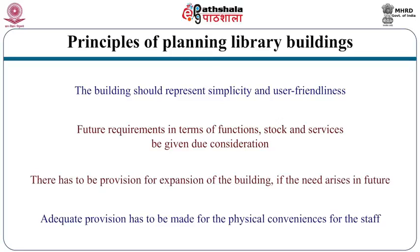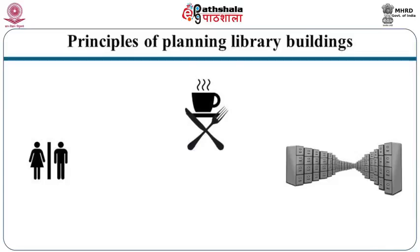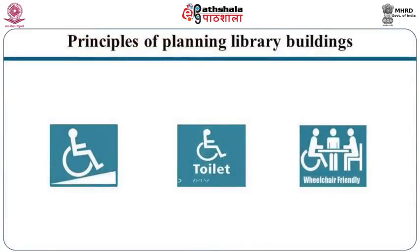Adequate provision has to be made for the physical convenience of staff. Staff conveniences such as toilets, pantry, lockers, cafeteria, etc. are not to be overlooked. Very importantly, conveniences of physically challenged people should be reflected in the design of entrance doors, toilets, etc.